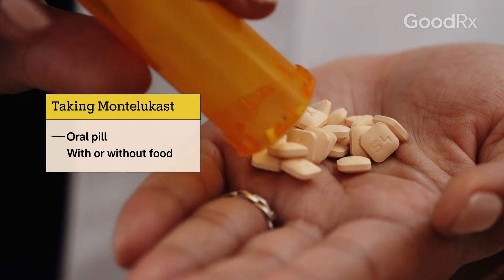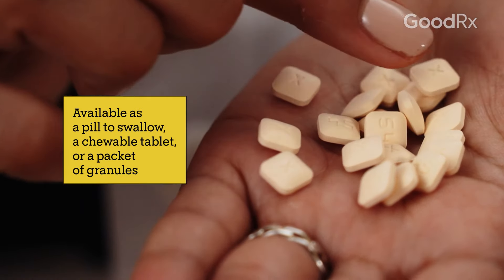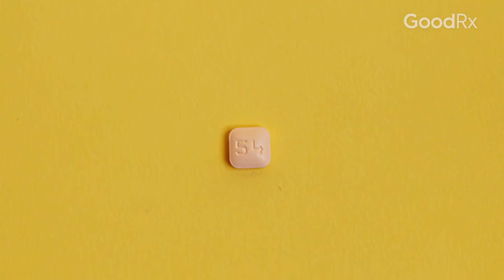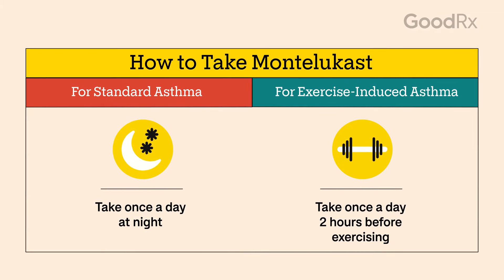Montelukast is an oral medication that you take with or without food. Tablets should be swallowed whole, but they're also available as chewables or as a pouch of granules. Your medication may look different depending on many factors. You should take Montelukast for asthma once a day in the evening. If you are taking it for exercise-induced asthma, you should take it two hours before starting exercise.